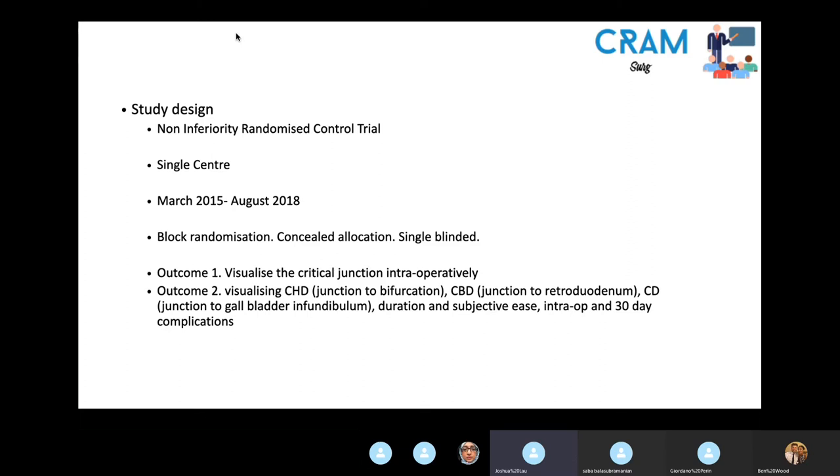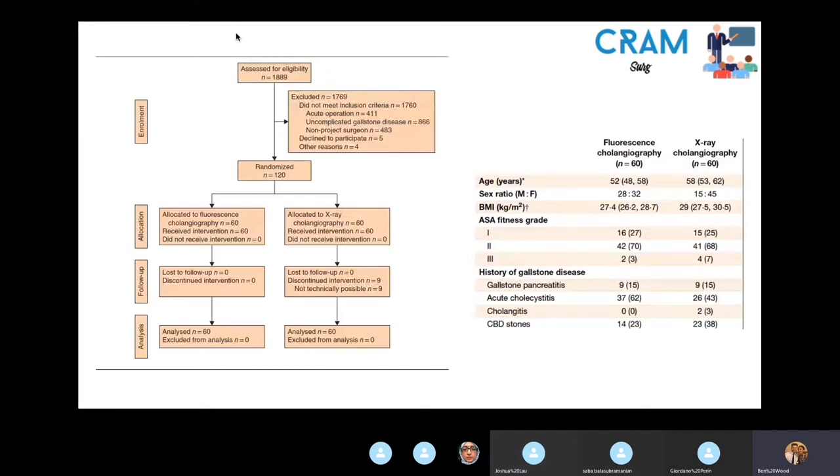They used patients who had complicated gallstone disease in the elective setting — defined as gallstones with associated cholecystitis, pancreatitis, cholangitis, or common bile duct stones — but not operated on in the acute phase; at least five days post-acute admission. If patients were found to have a common bile duct stone pre-op, it was removed via ERCP before imaging. Originally 1,889 patients were eligible, but most were excluded because they were either acute operations or had uncomplicated gallstone disease.